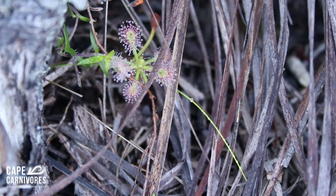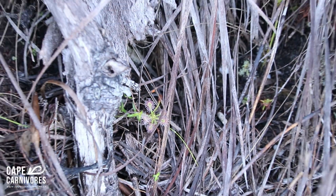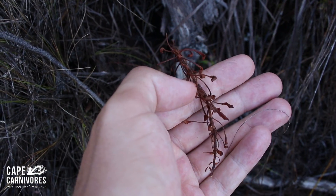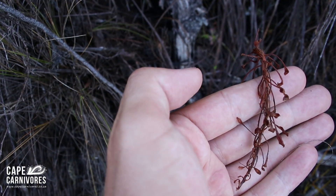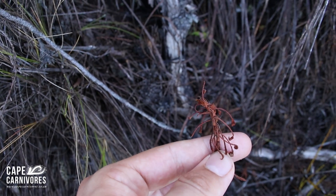Here we have some baby Drosera labripes sticking out between all the dead material. I also found a dead stem to illustrate the general form of the plant — it forms a long woody stem with leaves growing off of it. Grows upwards, they get quite tall, around 40 centimeters. It's a rather interesting and beautiful species.